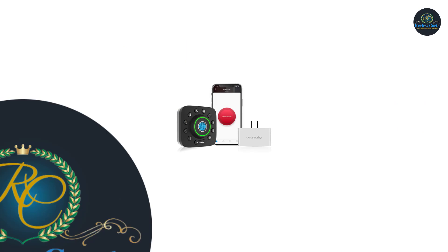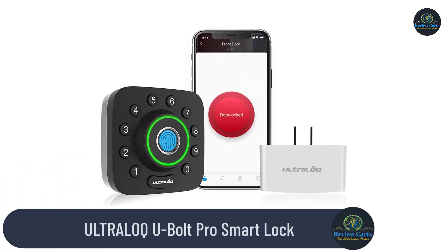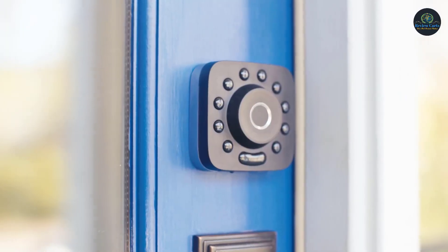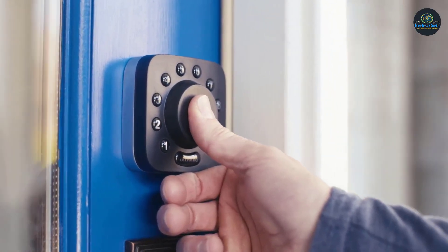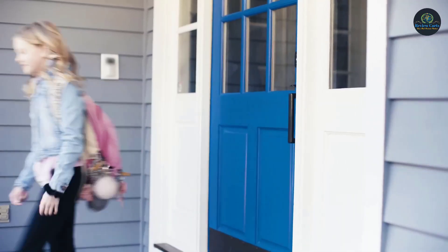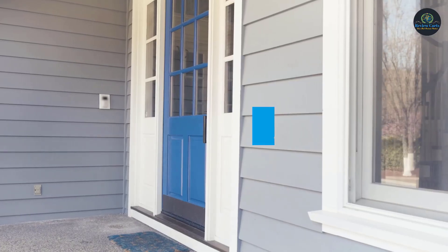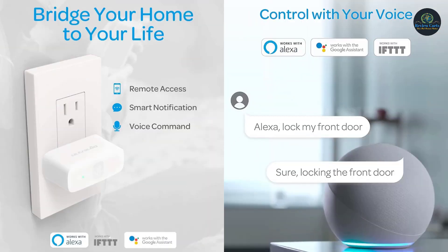Number 1: Ultralock U-Bolt Pro Smart Lock. Unlock, share access, and see a log of who's entered and exactly when they did — remotely using a smartphone app with Wi-Fi bridge included. Share a key or code remotely with your family, guests, or service people for permanent access, specific dates, or periods of time. Connectivity: 2.4 GHz Wi-Fi, touch-and-go 360-sided fingerprint ID, anti-peep keypad, smartphone auto-unlock, shake to open, and mechanical key.